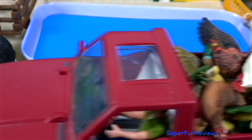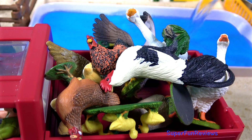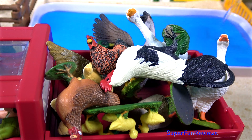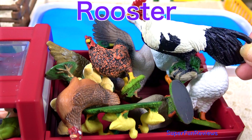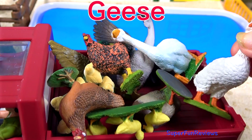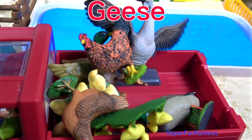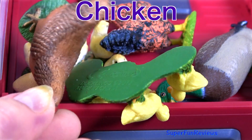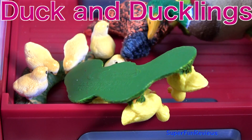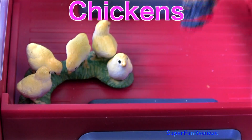Next to arrive are chickens, a rooster, ducks and geese. Duck, chicken. Duck and ducklings. Chickens.